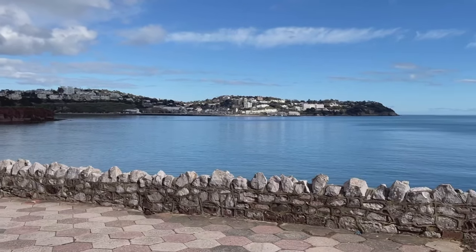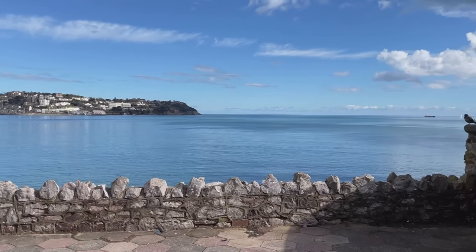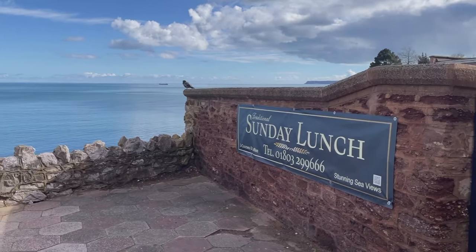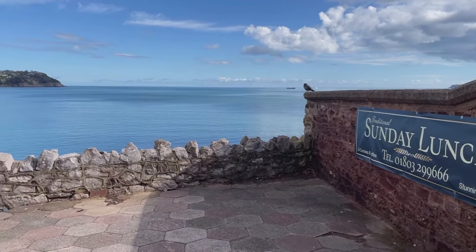Just opposite that we have this glorious coastal scene. There's an advertisement for Sunday lunch - it's actually Sunday today when I'm filming this. That would be tempting, but I've not long had ice cream.